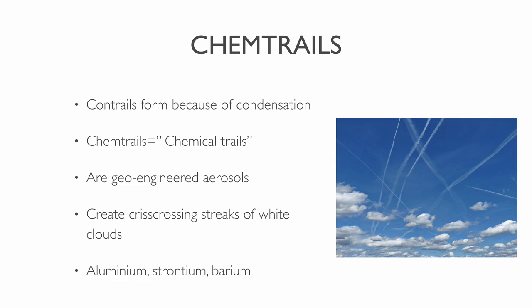Water samples of areas affected by chemtrails contain alarming levels of heavy metals. Dangerous metals found are aluminum, strontium and barium.